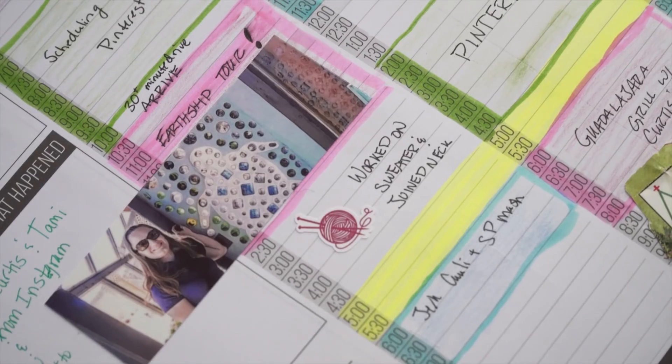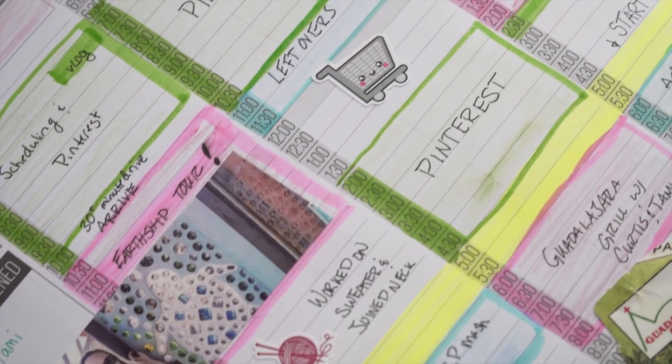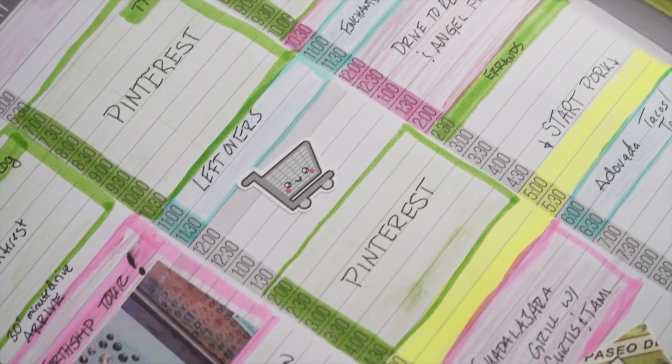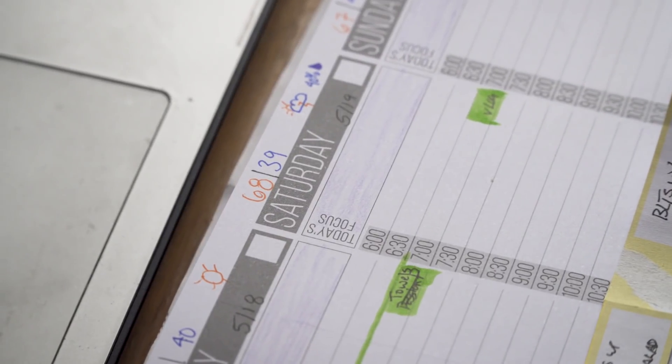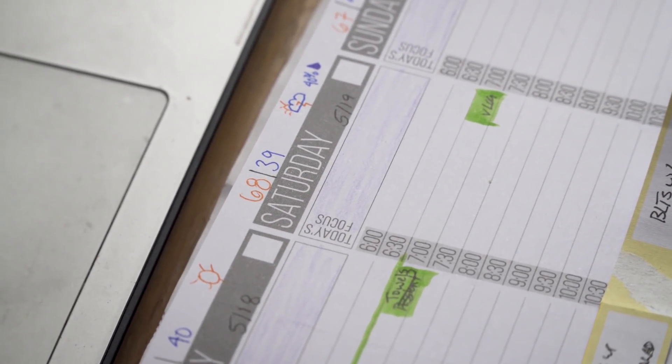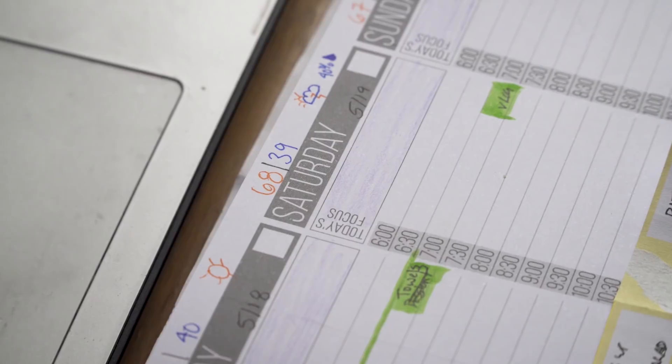I also try to scrapbook a little bit in here as well — put pictures and things from where we've been, keep it creative. Along the top, I color code the little 'today's focus' areas so that I know where we are camping. And I also put the weather up there, which helps me plan out what we're going to do.